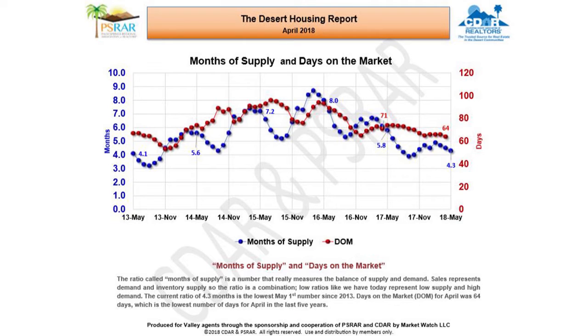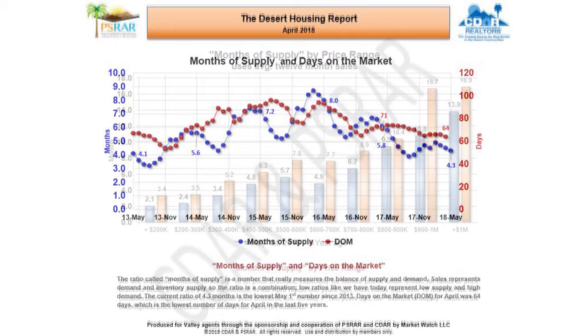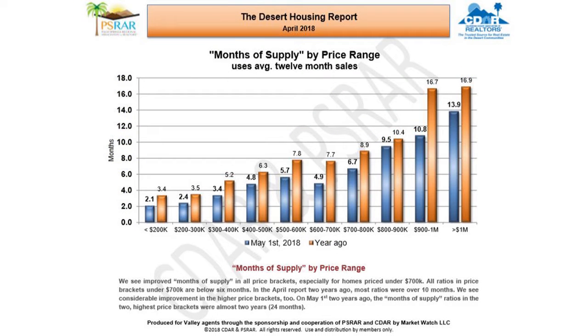Days on the market for April was 64, which is the lowest number of days for April in the last five years. In this next slide, we see improved months of supply in all price brackets, especially for homes priced under $700,000. All ratios in price brackets under $700,000 are below six months. As a comparison, in the April report two years ago, most ratios were over 10 months.